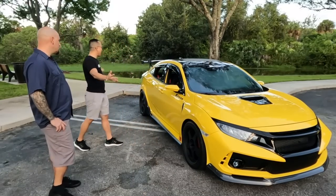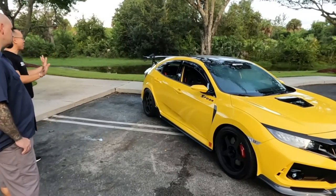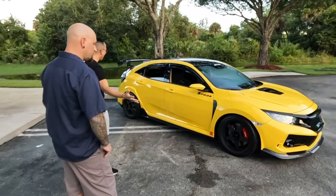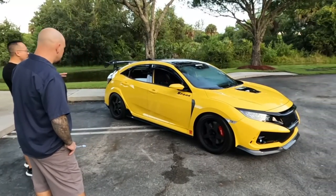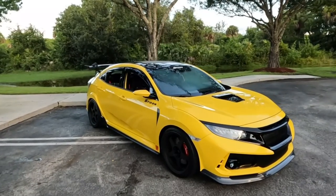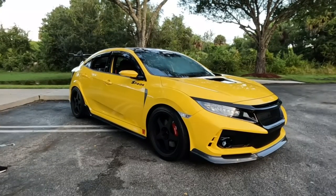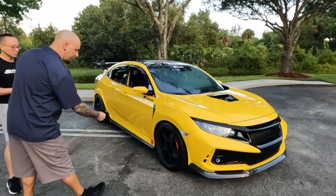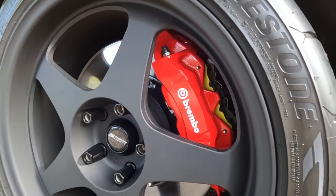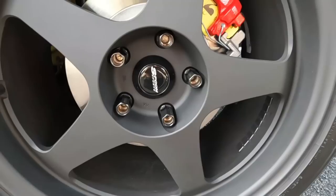On the outside, you can see the SW388 wheels - just an iconic, simple but beautiful wheel. He has the center caps, Spoon chromoly lug nuts, and Spoon brake pads visible through the wheels. There are also brake lines tucked under there. He has the Spoon aero mirrors - one of the newer parts since the white car - and those were painted beautifully.